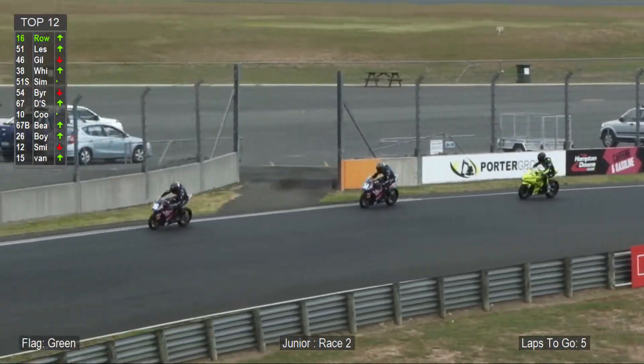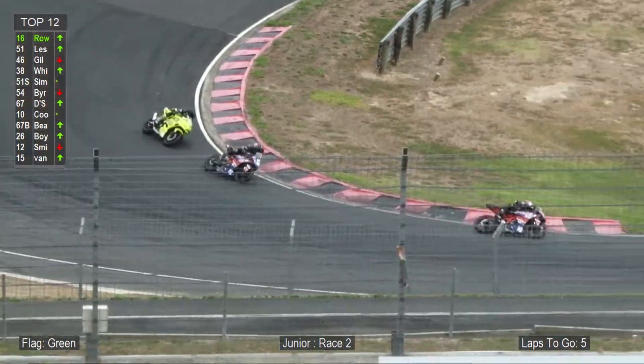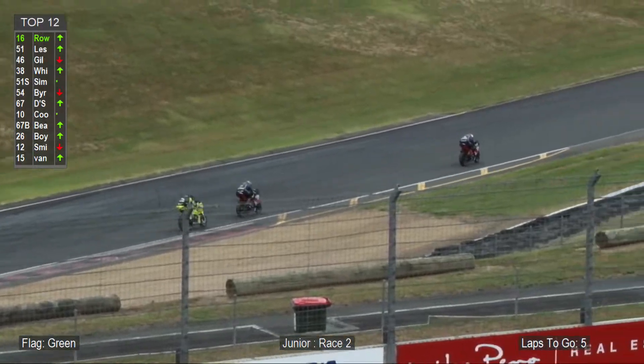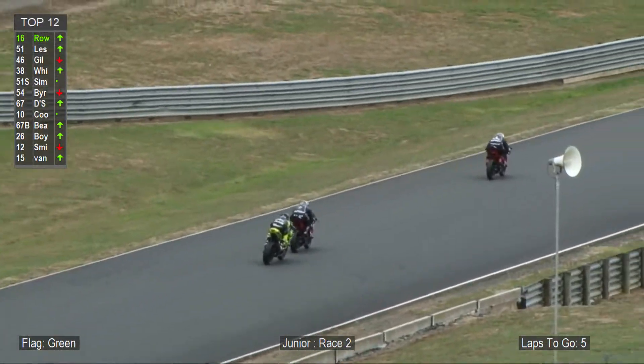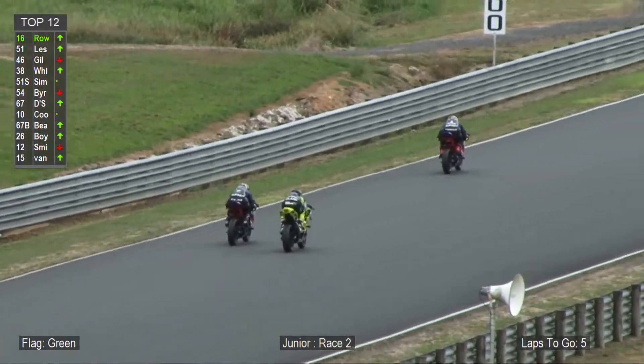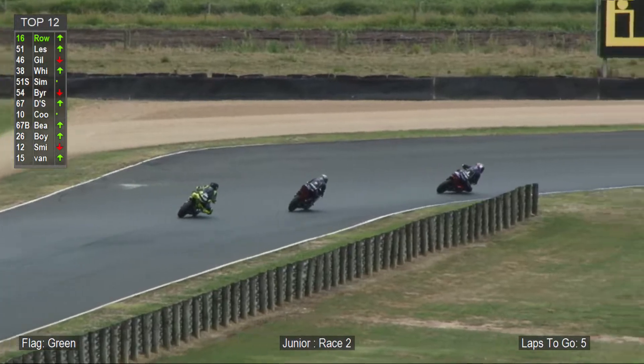Cameron Leslie crosses second place with a 1:19.93, Caleb Gilmore with 1:20.1. Then it moves to Sean White, Hamish Simpson, Dylan Byrne, Adrian Sosa, Ben Cook, Simon Beard, and Richard Boyd as your top ten.